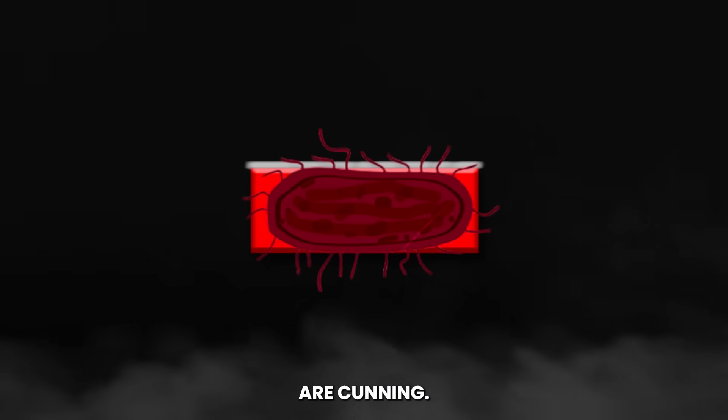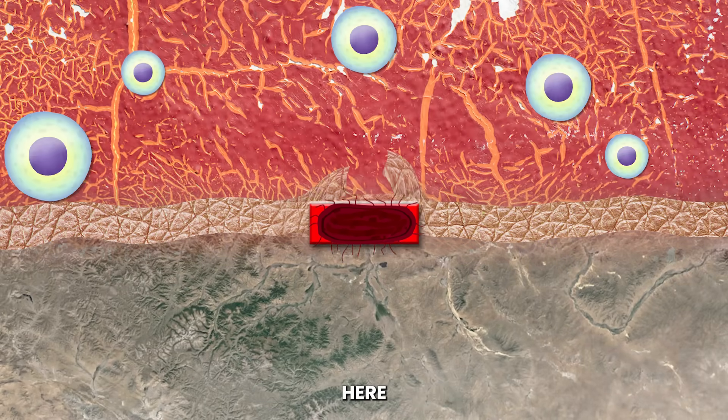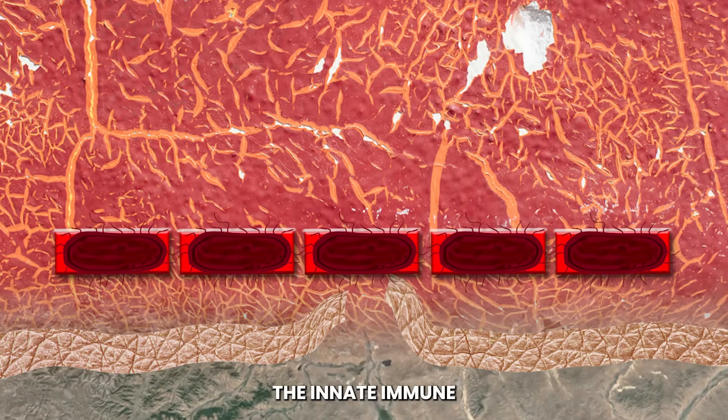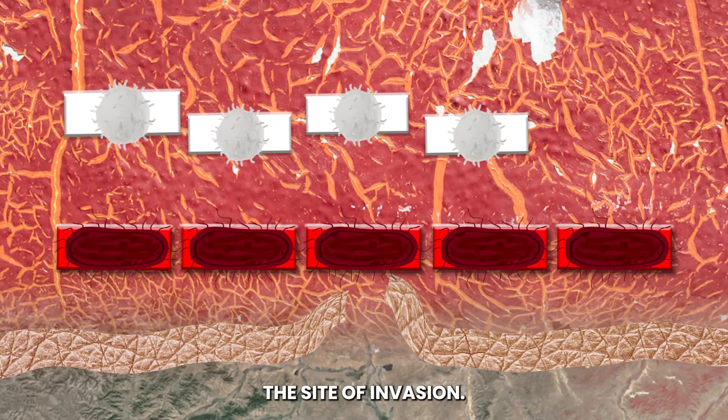Yet some invaders are cunning. A pathogen finds a breach, slipping past the defenses, ready to wreak havoc. The breach triggers an alarm. The innate immune system responds swiftly, sending white blood cells to the site of invasion.